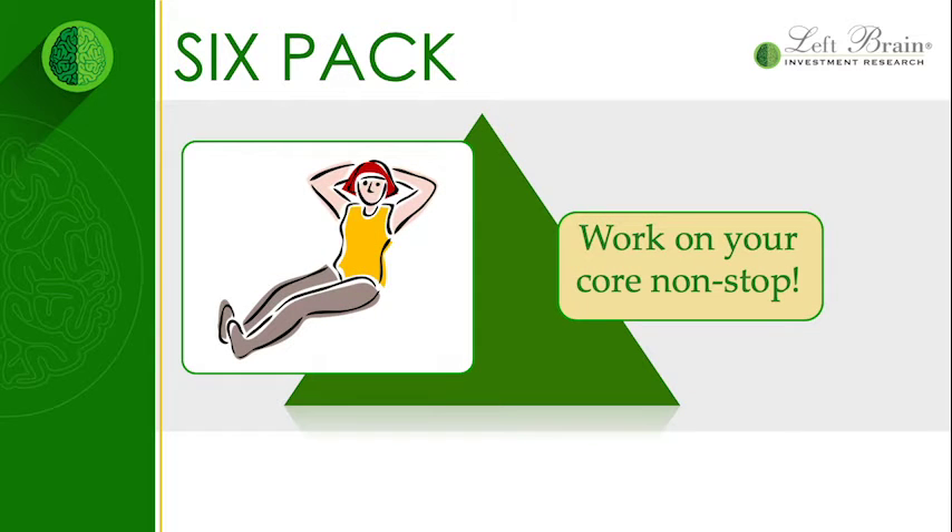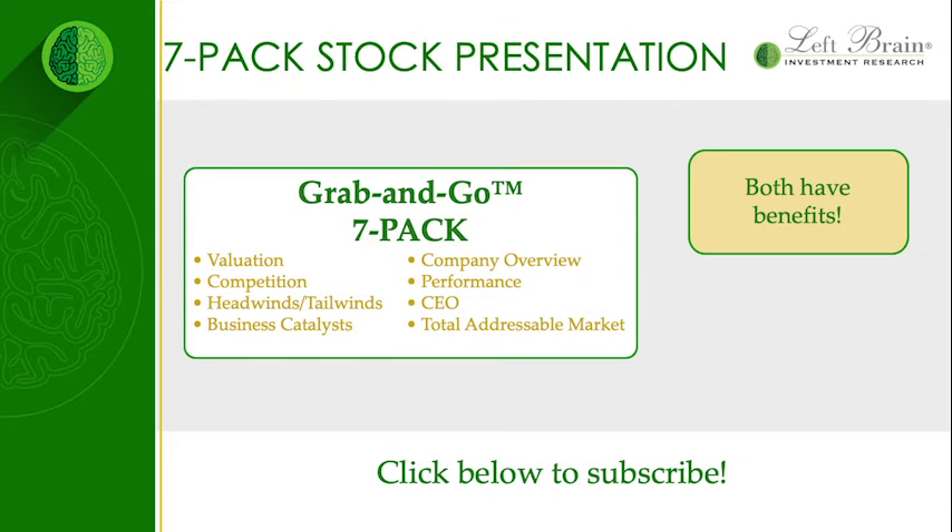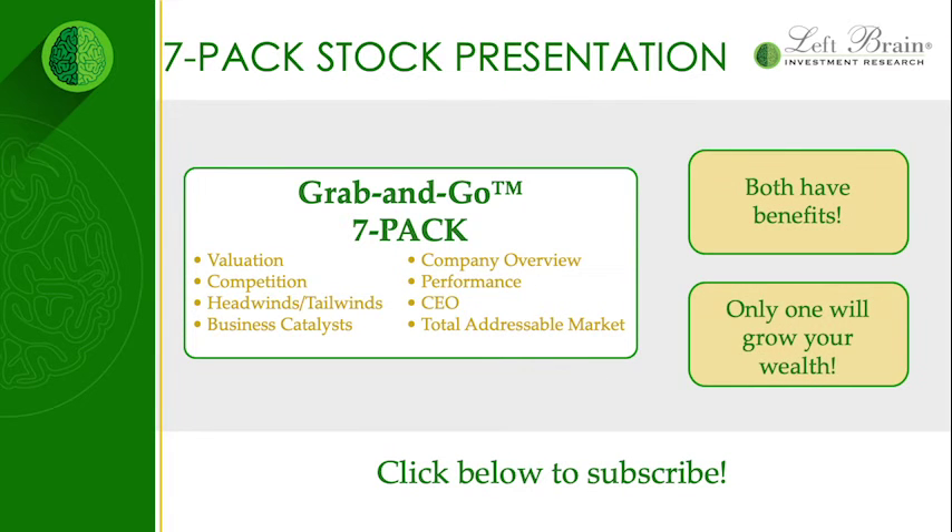You can get a six pack by working on your core nonstop, or you can get the seven pack by simply subscribing to LeftBrain Investment Research. Both have their benefits, but only one will grow your wealth. I'm Brian Dress. Thanks for watching and see you next time.